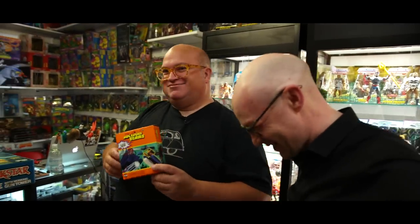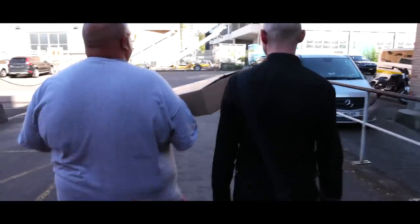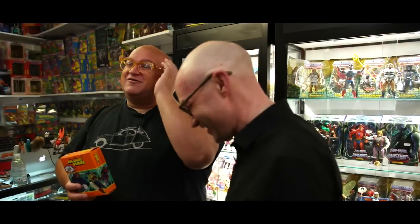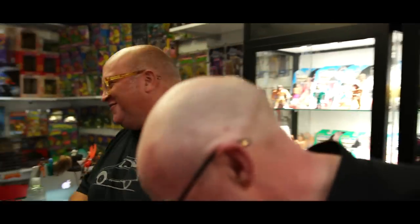He was stressing about that in the van, going 'I've got it wrong, I've got it wrong.' And then he woke up in the middle of the night and literally went 'Airfix Eagles!' It was terrible - the things you dream about as a toy collector and toy dealer.